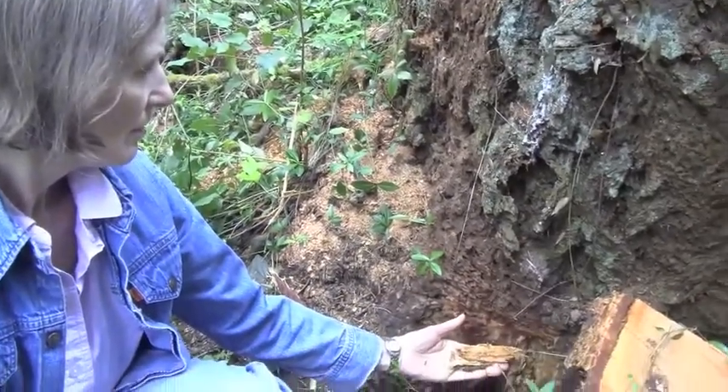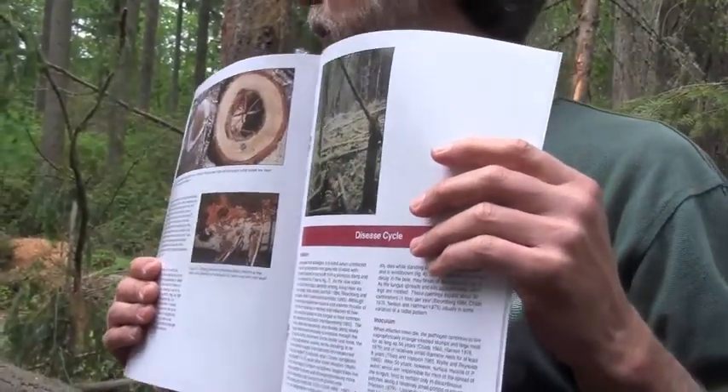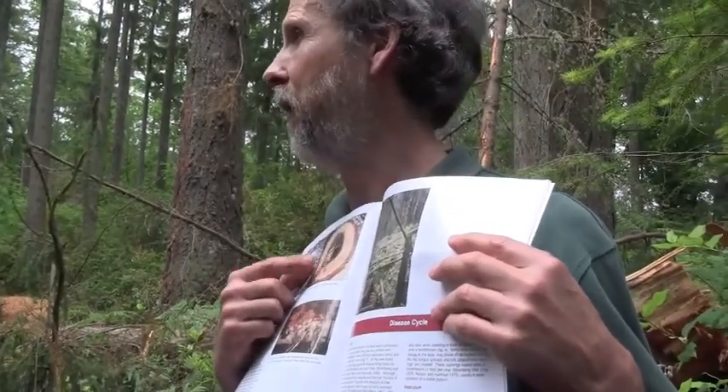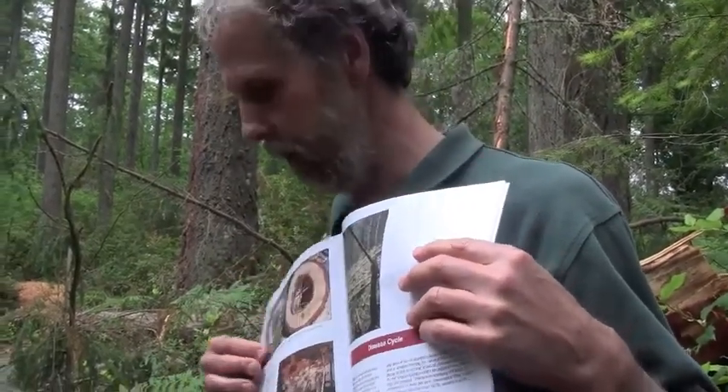Sometimes we find trees that look like this. We can drill these and actually detect it. Other pathogens more often than not create more openings than this laminated root rot does.